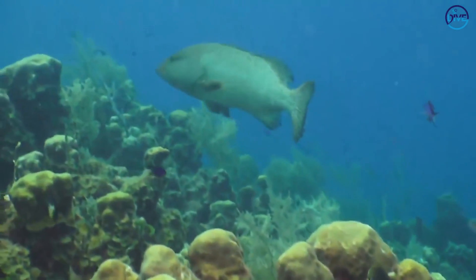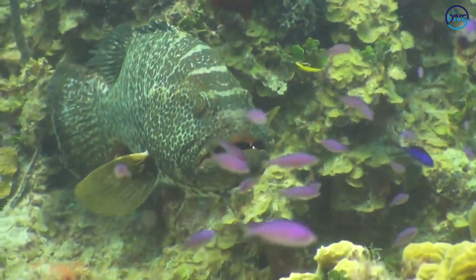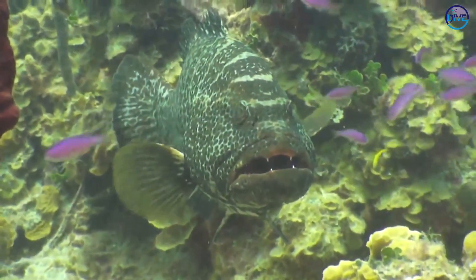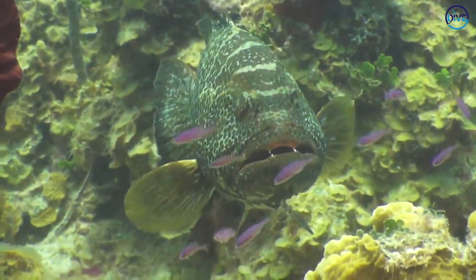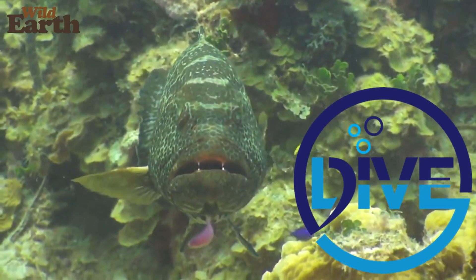The tiger grouper has the same feeding mechanism where it draws the prey in and swallows them whole. Groupers do tend to sit very still a lot of the time — even when they're not being cleaned, they will generally stay very still and sit on one spot for camouflage.